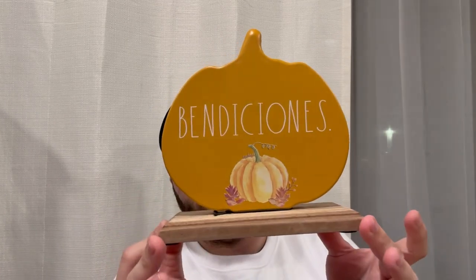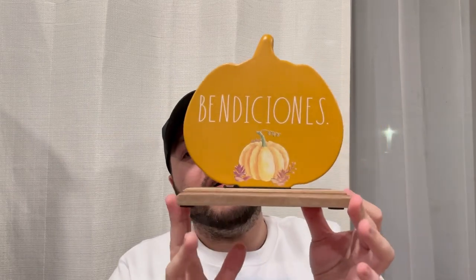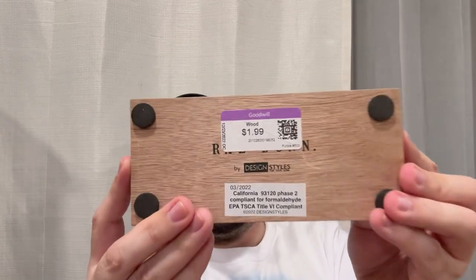Then I found this Ray Dunn pumpkin — I find a lot of these at the thrift store. It says 'Bendiciones,' which means blessings in Spanish. Spanish was actually my very first language, for those who didn't know. It was $1.99 at Goodwill, and since I don't have a lot of Spanish Ray Dunn pieces, I brought it home.